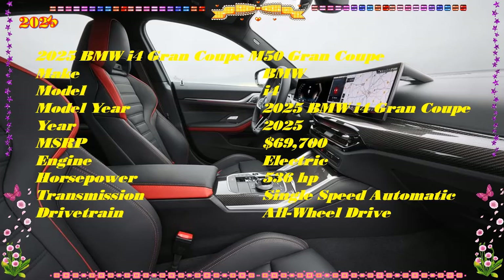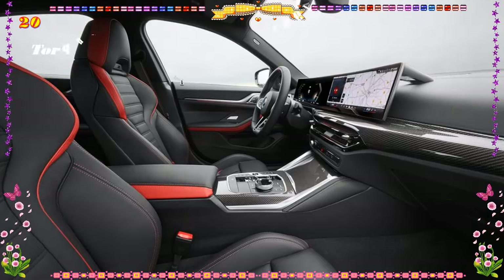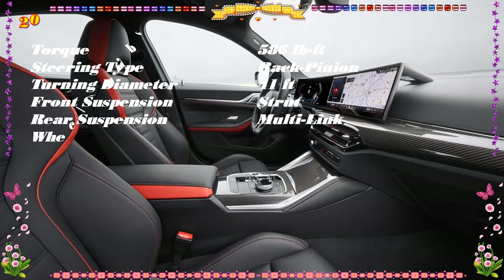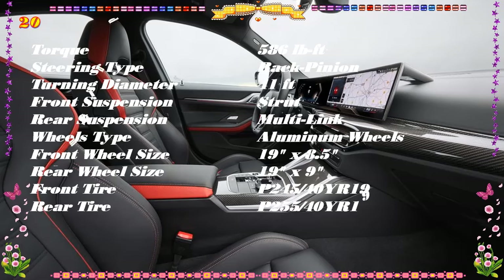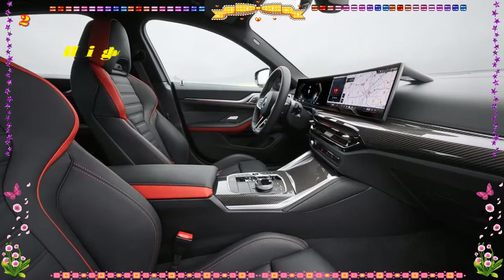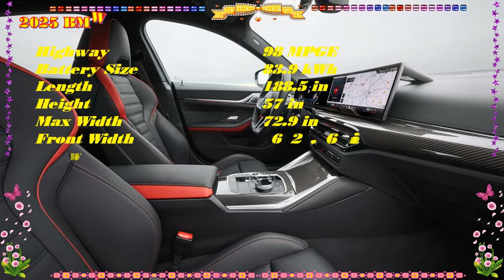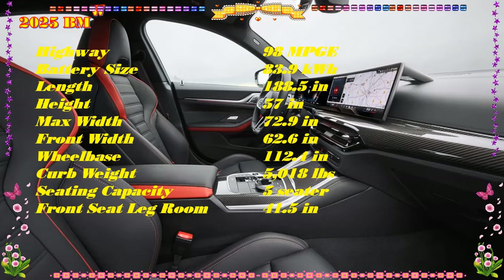EV motor, power, and performance: The 2025 i4 feeds electrons to either one or two electric motors, depending on the model. The eDrive35 utilizes a single 282-horsepower motor and rear-wheel drive. The eDrive40 shares the same single-motor rear-drive layout but ups the output to 335 horsepower. The all-wheel-drive xDrive40 steps up performance with a pair of motors producing a combined output of 396 horsepower and 443 pound-feet of torque.